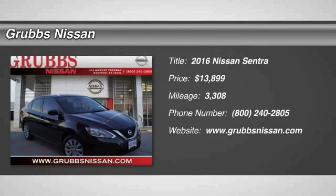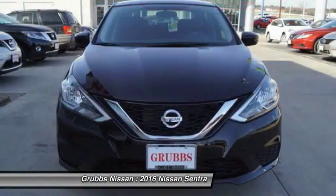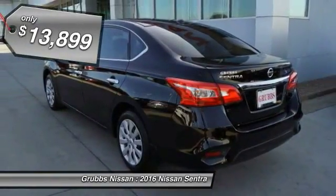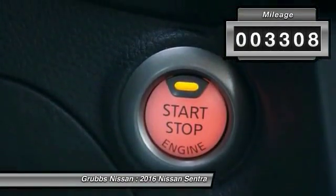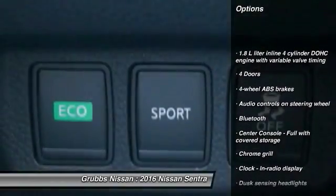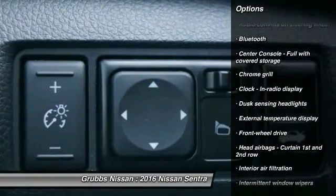2016 Sentra — with its spacious and versatile interior and stellar fuel efficiency, the Nissan Sentra is the obvious choice for anyone who wants to enjoy a stylish and comfortable ride, and is priced below $15,000. This vehicle has less than 4,000 miles. Here are some of this vehicle's great options: traction control, stability control, passenger airbag, Bluetooth, front-wheel drive, tilt